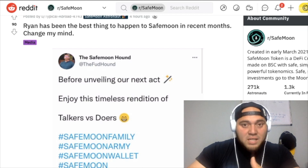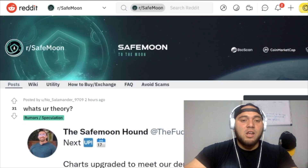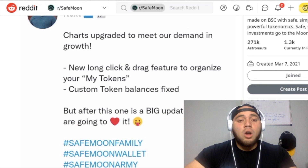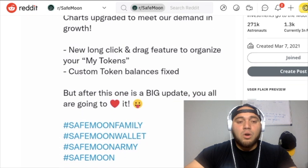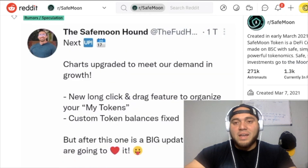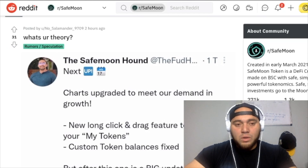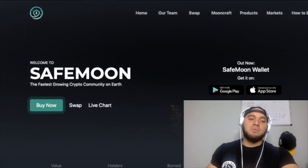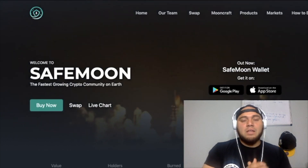They also posted this tweet: charts upgraded to meet new demand, new long click-and-drag feature to organize your 'My Tokens,' custom token balance fixed. But after this one there's a big update you're all going to love. I believe the next big thing may be a huge update related to Gambia — let me know down in the comment section what you think.